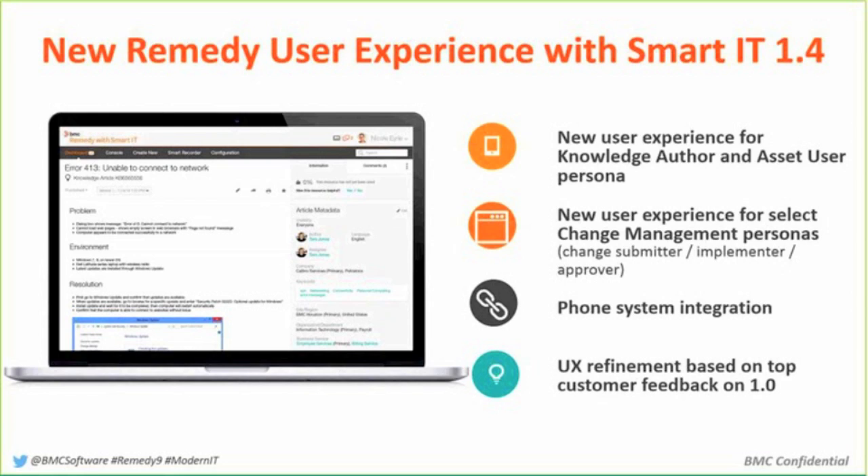We built Smart IT in a way that's typical of how we're approaching the marketplace now — we didn't release it with every possible function when we dropped the first version. We focused on particular personas or roles that were important to our users. In the first generation of Smart IT, we really focused on a service desk agent and a service desk manager — someone involved in the incident process. Then we slowly added roles: change management roles, asset roles, knowledge authorship roles, and so on, building it out over time.